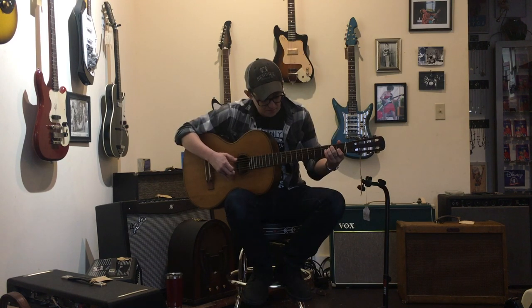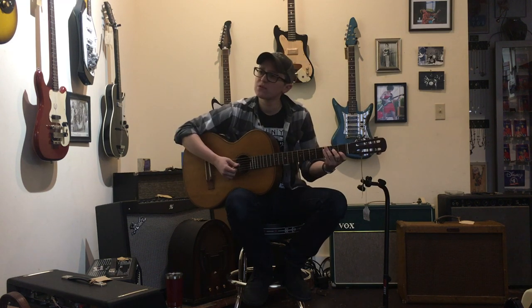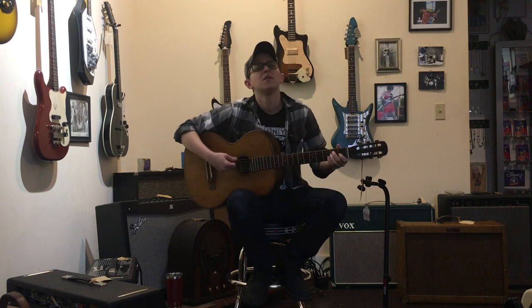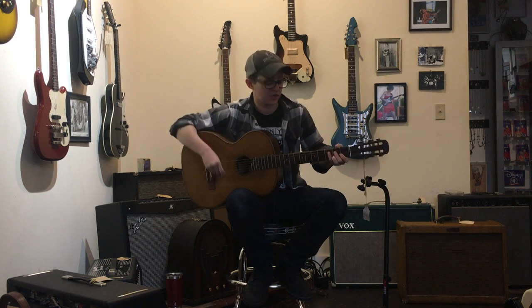You can finger pick it. Imagine how good this guitar would sound with silk and steel strings on it. Sometimes old stuff's just great. I'm a fan of it!